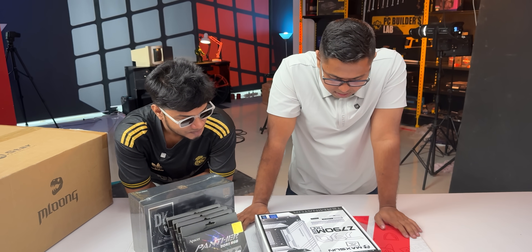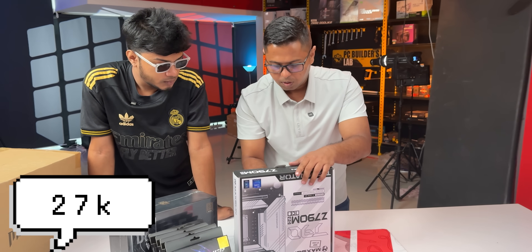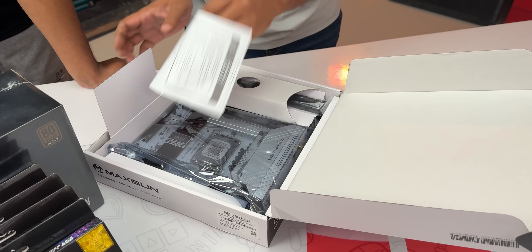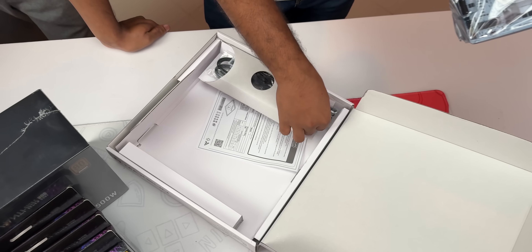Maxxon is 790,000. What is this? This is 27,000 - from 27,000 to 790,000. This is unreal. Maxxon is very aggressive with their pricing. Yes, the pricing is very aggressive.